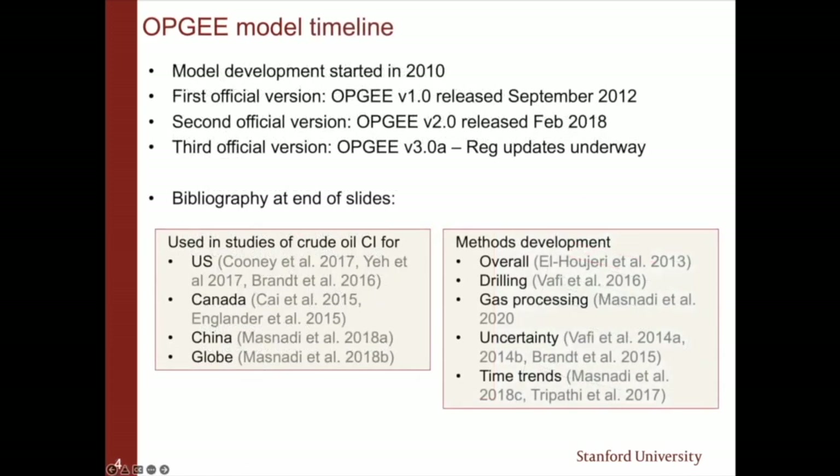The model has been in development since about 2010 or so. We're undergoing a major update for version 3.0, which is vastly improved. There are lots of papers published on the model — feel free to email me if you're interested in understanding more.